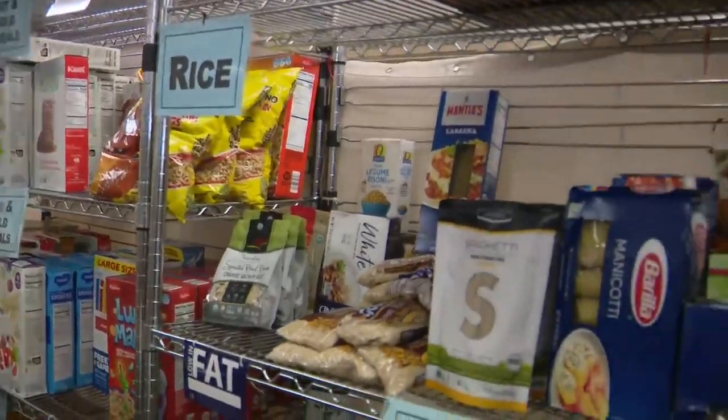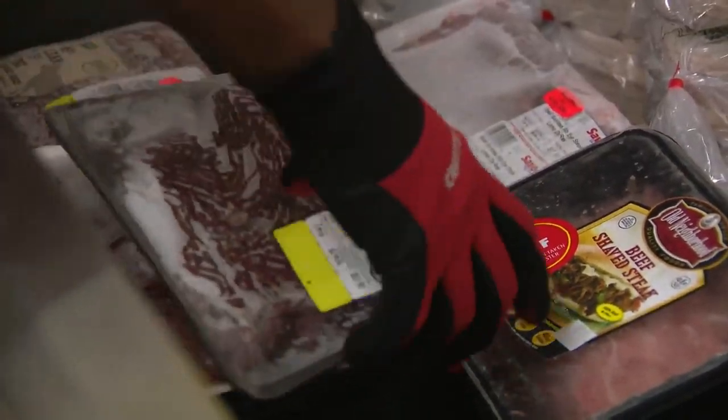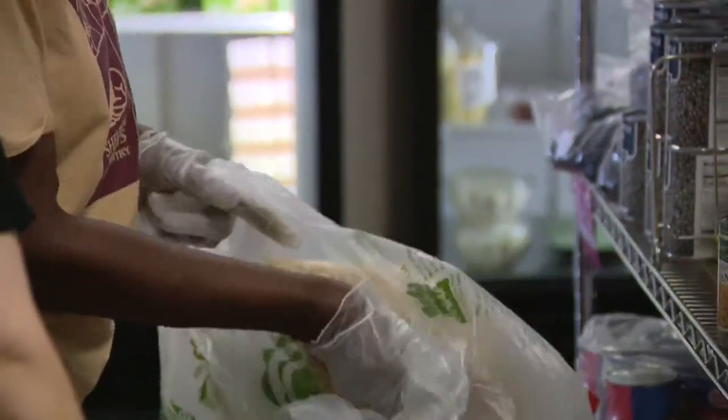This food pantry has partnered with 11 grocery stores and clients get to choose what they take home, from fresh meats to macaroni. They can pick and choose what their family can eat, and Clark is hopeful that saves a lot of food from going to waste.